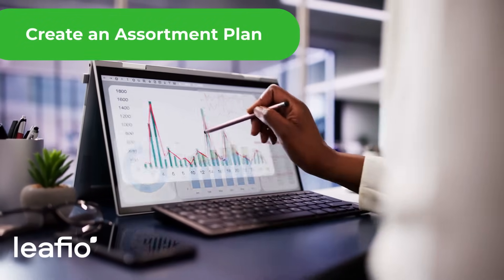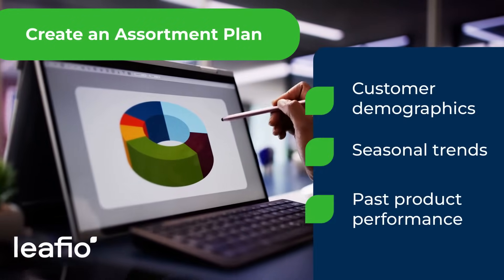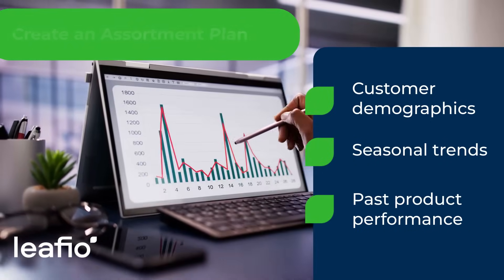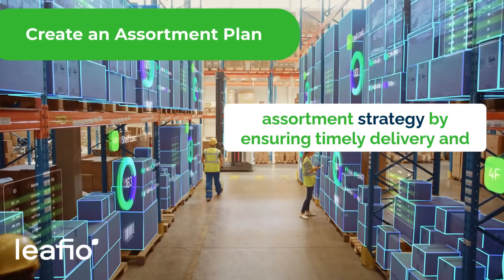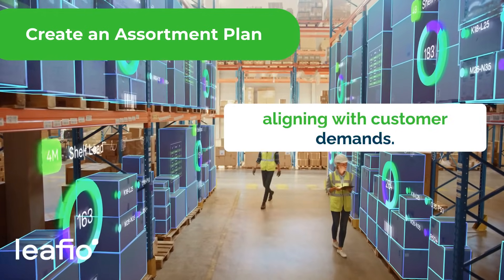Data-driven decisions are crucial in assortment planning. Analyze customer demographics, seasonal trends, and past product performance to tailor your offerings effectively. A robust supply chain is essential — it supports your assortment strategy by ensuring timely delivery and availability of products, aligning with customer demands.